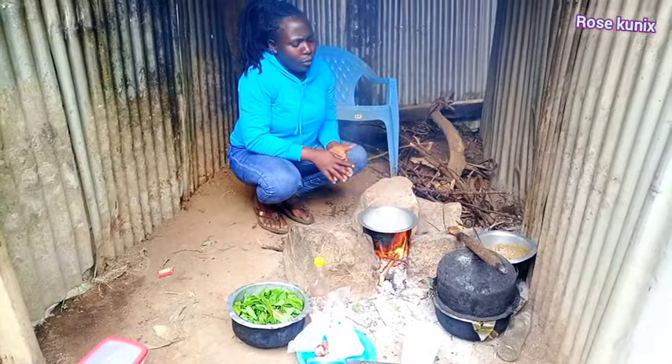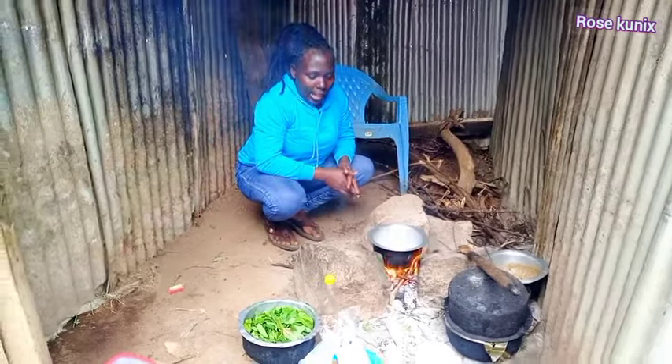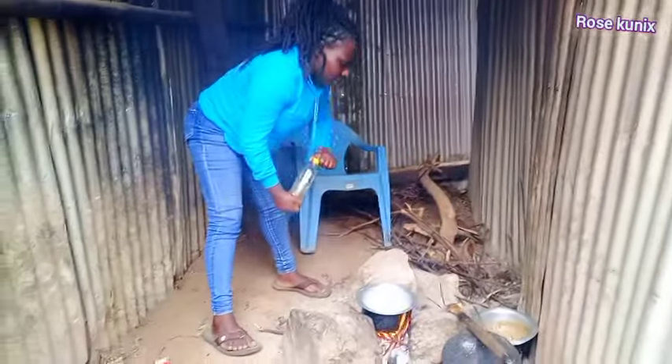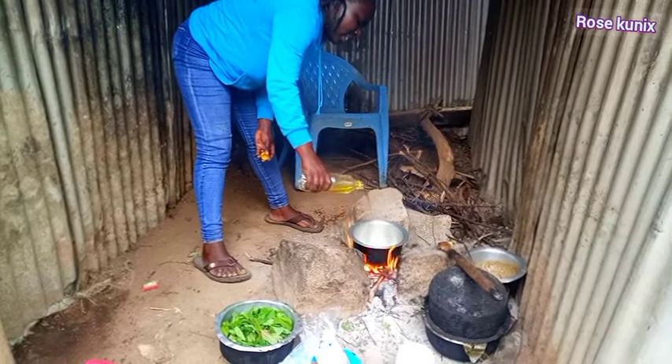Let me know if you use firewood to cook your food, or what do you use to cook, guys? So our cooking pot is dry, let's add the cooking oil.